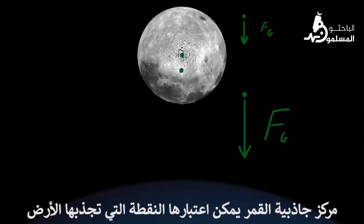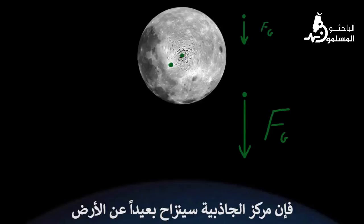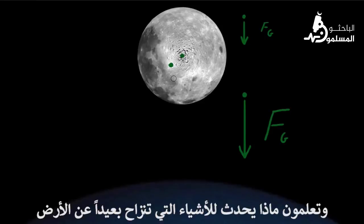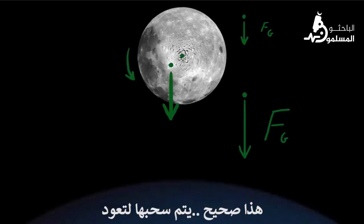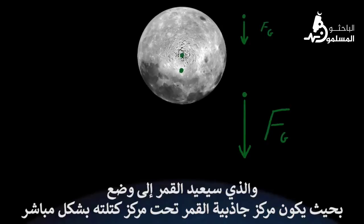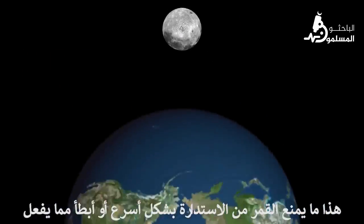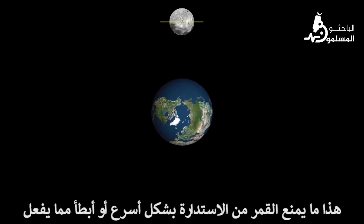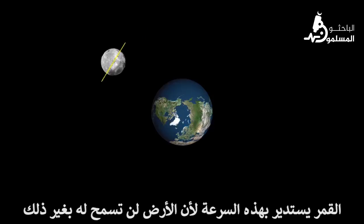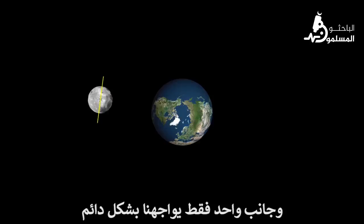The moon's center of gravity can be considered the point upon which the Earth tugs. If the moon rotated a bit faster or slower, the center of gravity would be lifted away from the Earth. And you know what happens to things lifted away from the Earth? That's right, they're pulled back down. The Earth would apply what we call a torque, which would align the moon back to a position where the center of gravity is directly below the center of mass. This is what prevents the moon from rotating any faster or slower than it does. The moon can only rotate so fast because Earth won't let it do otherwise. As a consequence, the moon rotates only once for every revolution, and only one side of the moon ever faces us.